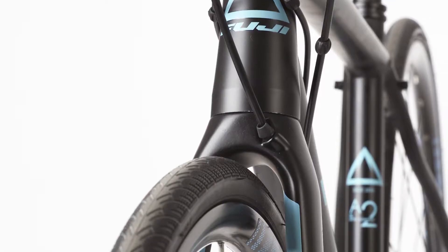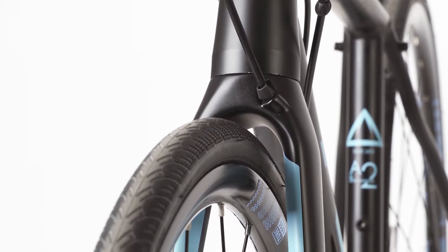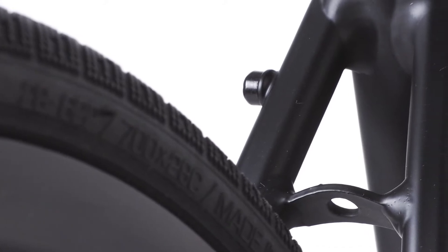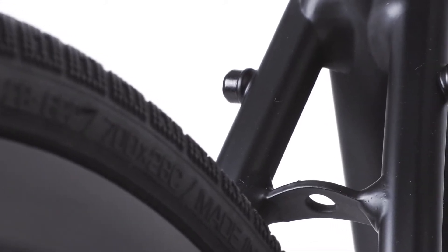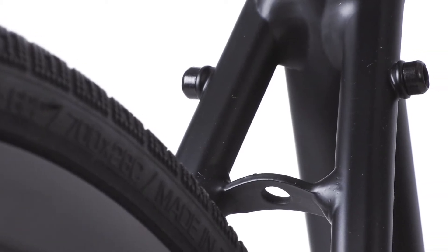If riding in the rain is in the forecast, the Finest has you covered. Its frame and forks will accept wider, grippier tires and most aftermarket fenders. And if you want to use trunk bags or panniers for errands or your daily commute, the Finest has brazons on the rear triangle to allow for most racks.